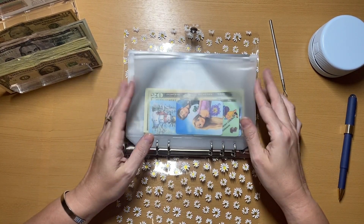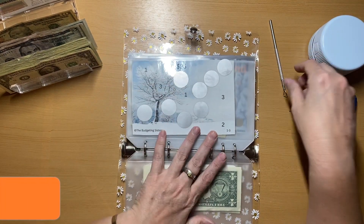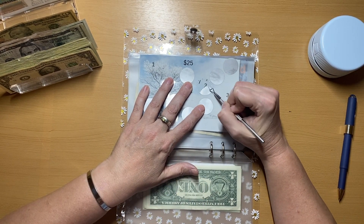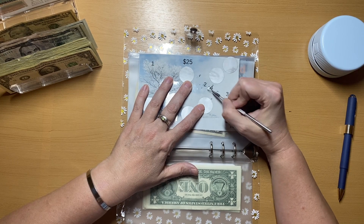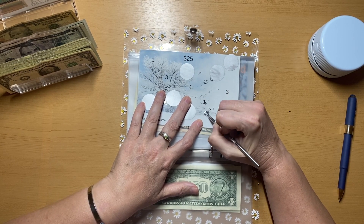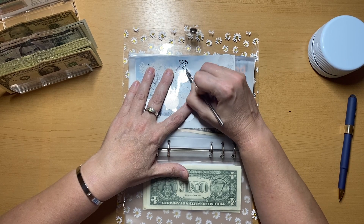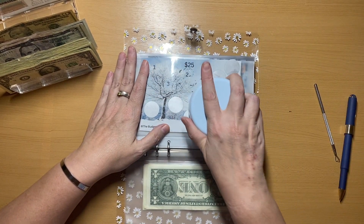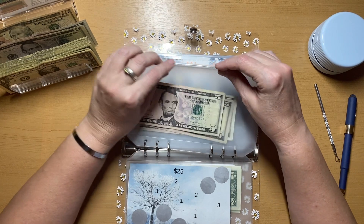This one is from the Budgeting Sisters and you can find it on our Etsy shop, which is thebudgetingsistershop.etsy.com. We scratched a two, and we are going to scratch another one — and a one, for three. Let's do one more, so we're up to three and two is five.